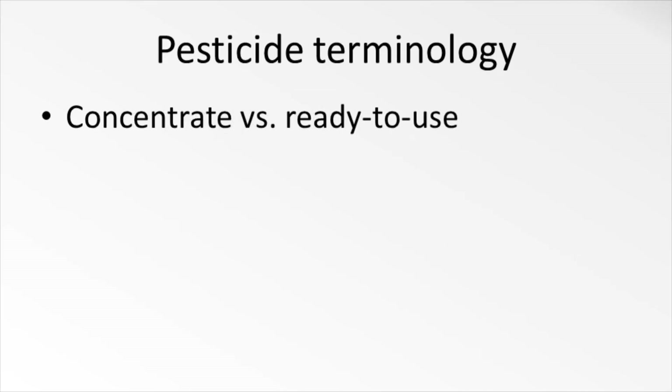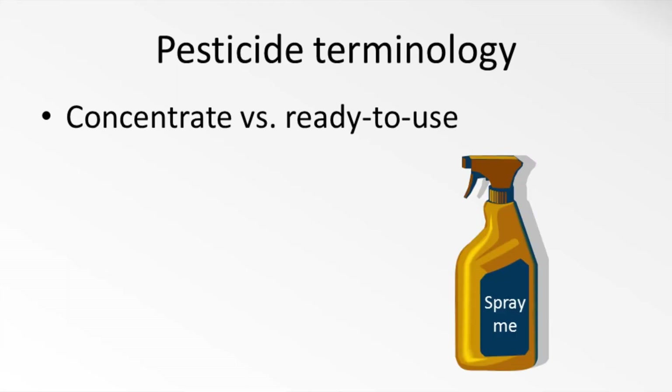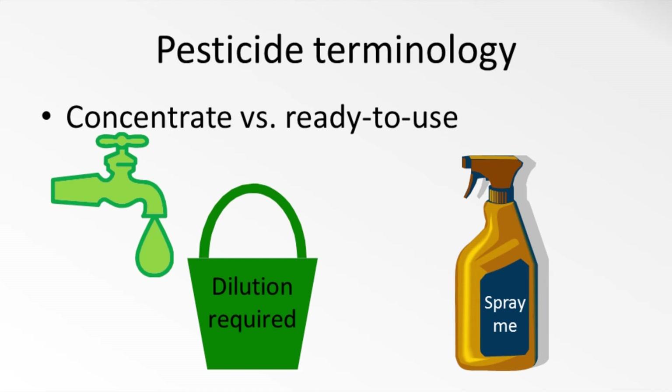Finally, you also see pesticides labeled as either concentrated or ready to use. This simply means that some pesticides are formulated so you can grab them off the shelf and apply them immediately as they are. Others are more concentrated and need to be diluted and applied through a sprayer or other application equipment. The pesticide label will give you instructions on how to make a pesticide solution and what strength you should use for particular situations.